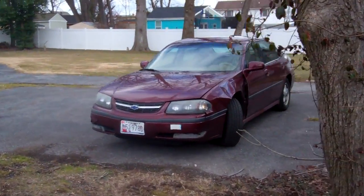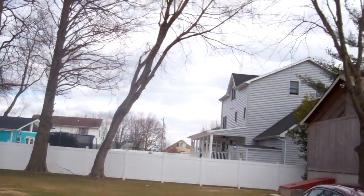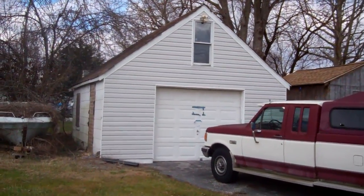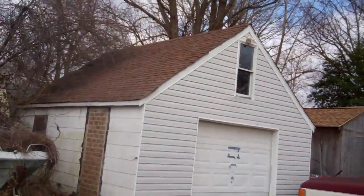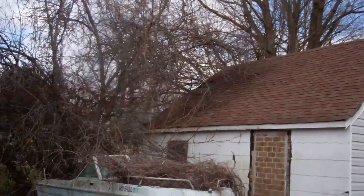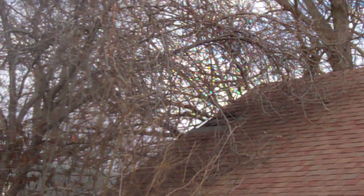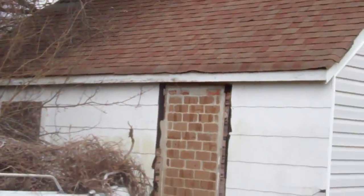There's a parking pad here where you see my car, and the driveway goes all the way back from the street to this one-car garage. There's a damaged spot in the back on this roof.